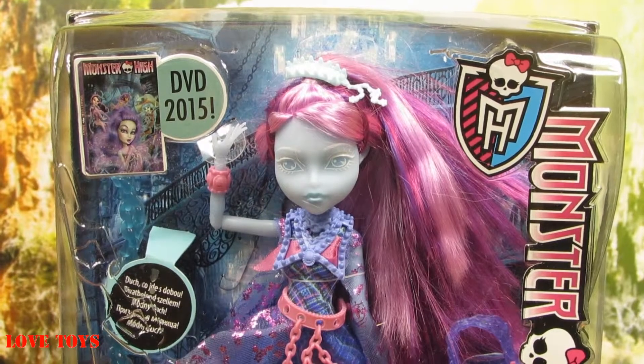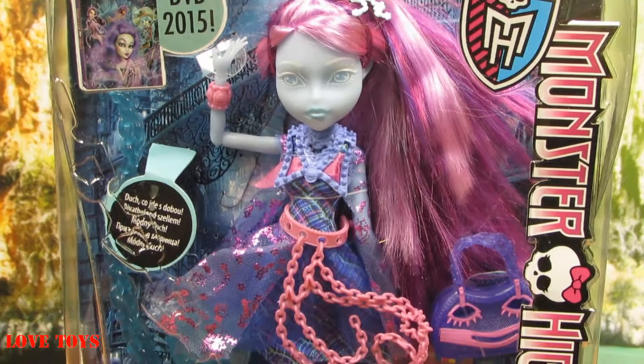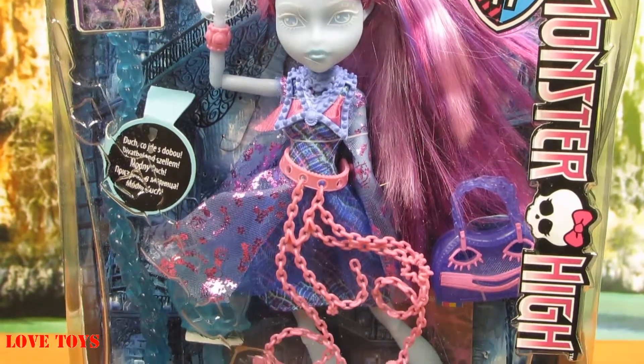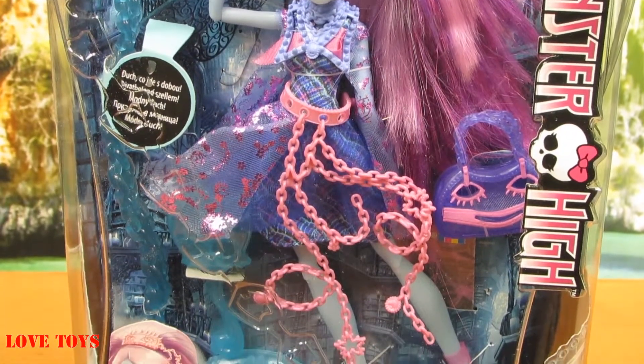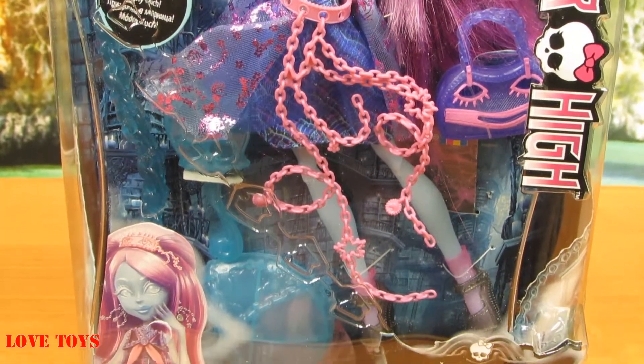So in the box we've got our amazing Kiyomi Hunter Lee and she's also a daughter of the new Peraboo, so she also came with a lot of very interesting and colorful accessories. Now we can open up the box to see her a little bit closer.